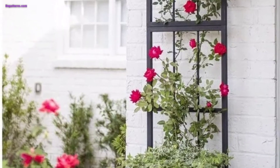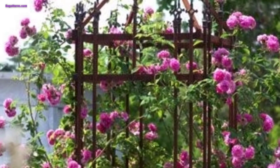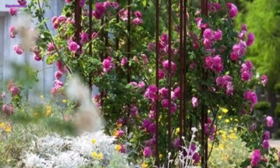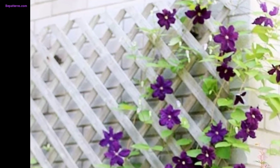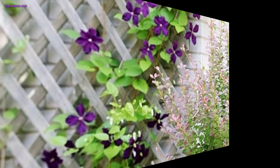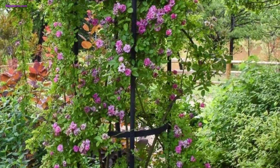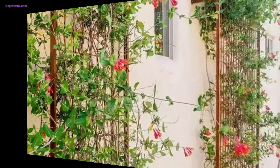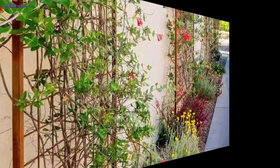When designing a garden trellis, there are several factors to consider including purpose, style, material, and placement. Determine the primary purpose of the trellis — whether it is for supporting climbing plants, creating a visual focal point, or providing privacy — and let that guide your design choices.